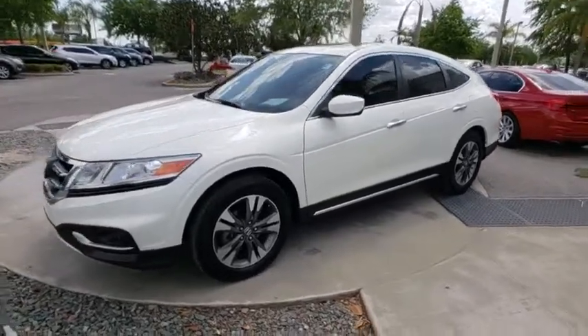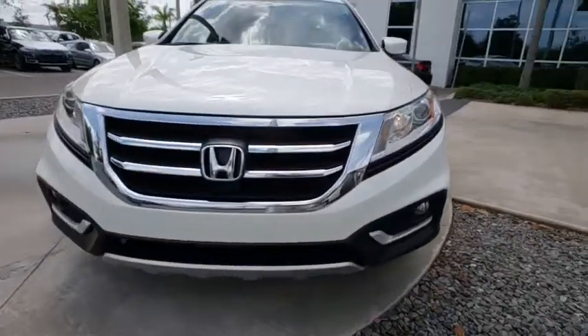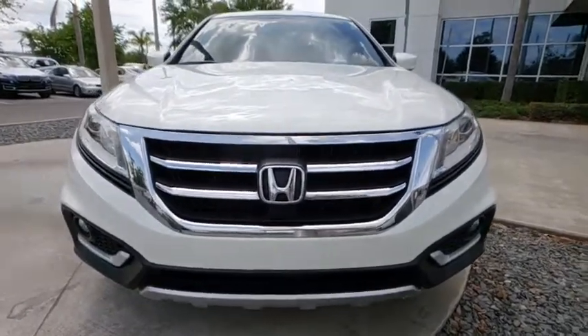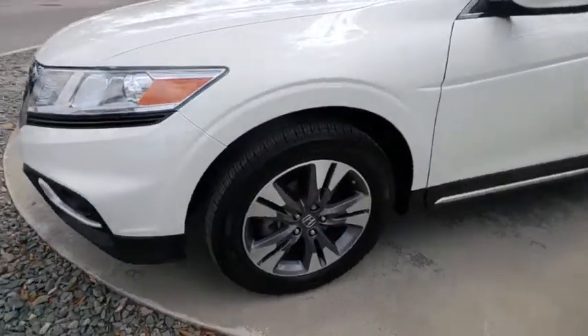Bluetooth. Leather-wrapped steering wheel. Power steering. Adjustable steering wheel. Keyless start. Cruise control. Aluminum wheels. Auto-dimming rear view mirror. Four-wheel disc brakes. Floor mats. Rear defrost.